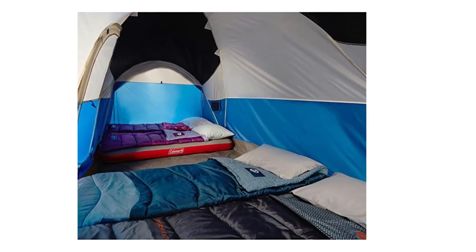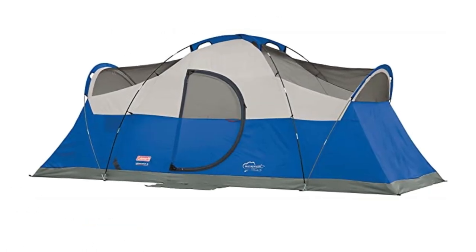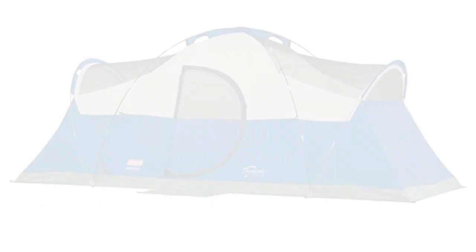Camping is a great way to connect with nature and escape the hustle and bustle of daily life. However, having a good quality camping tent is essential to ensure that you have a comfortable and safe experience.